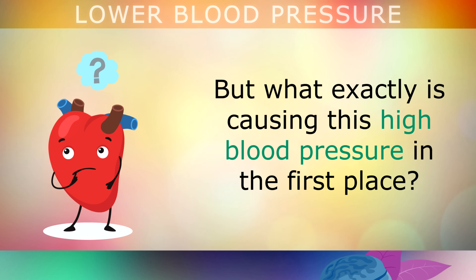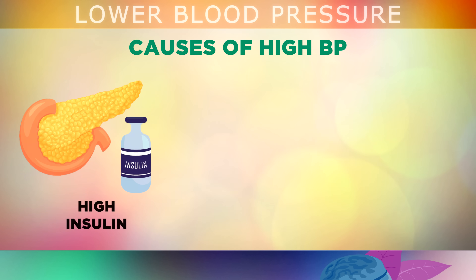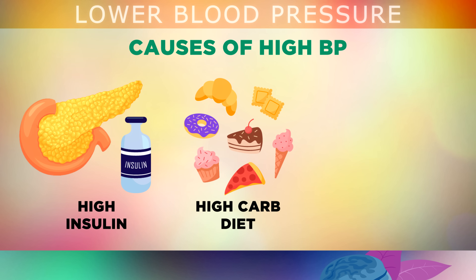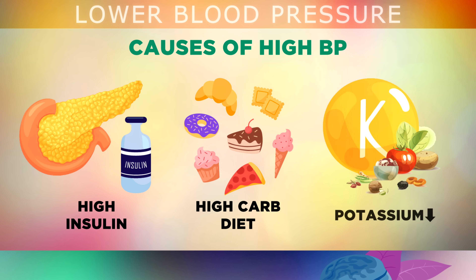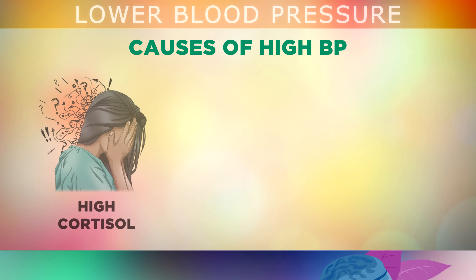The main cause of high blood pressure is having high levels of a hormone called insulin in your blood, which stimulates a part of your nervous system that raises your blood pressure. You have too much insulin because you're eating too many refined carbohydrates like sugar, soda drinks, breads, cereals, cakes and all flour-based foods. Also, if you're not getting enough potassium in your diet, this can cause fluid retention, which puts pressure on your arteries and heart. Another main cause is high cortisol levels, a hormone released when you feel stress, tension or fear.